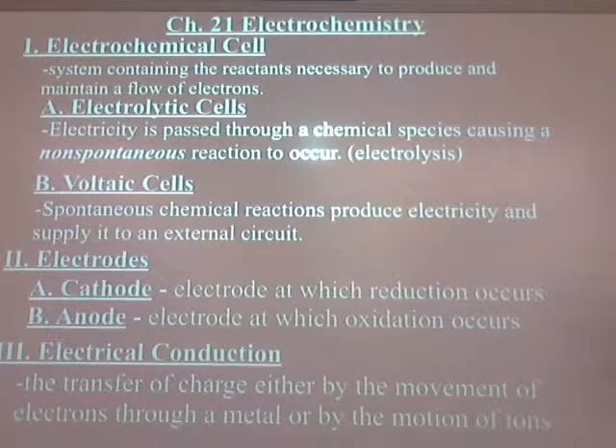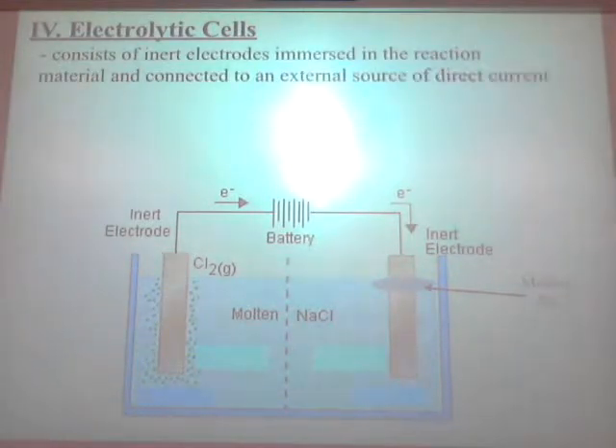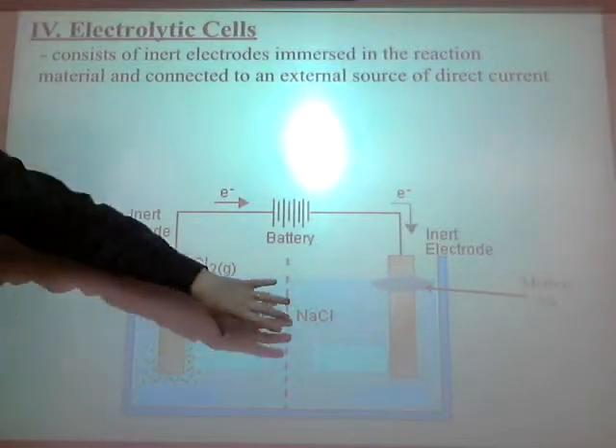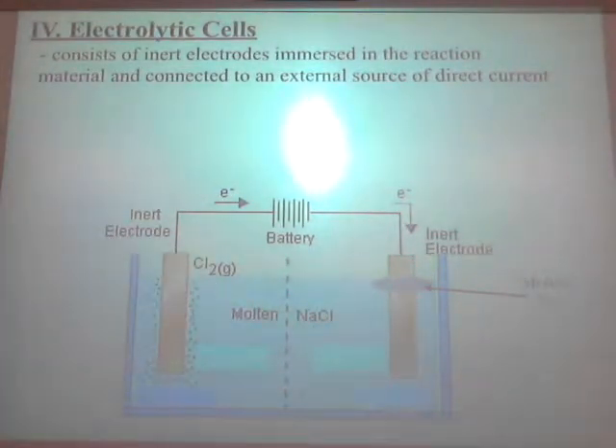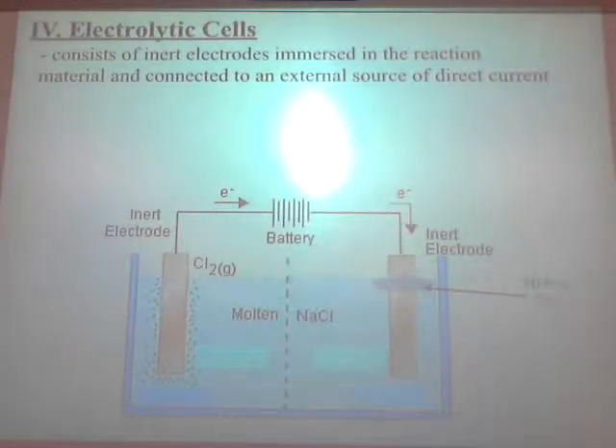Roman numeral four: electrolytic cells. Write this down in your notes, then I'll pass this around. As I already explained, in an electrolytic cell you have a battery or other source of electricity hooked up to electrodes, and we pass electricity through chemicals, making a reaction that wouldn't normally happen. It consists of inert electrodes — usually platinum electrodes are your best bet.